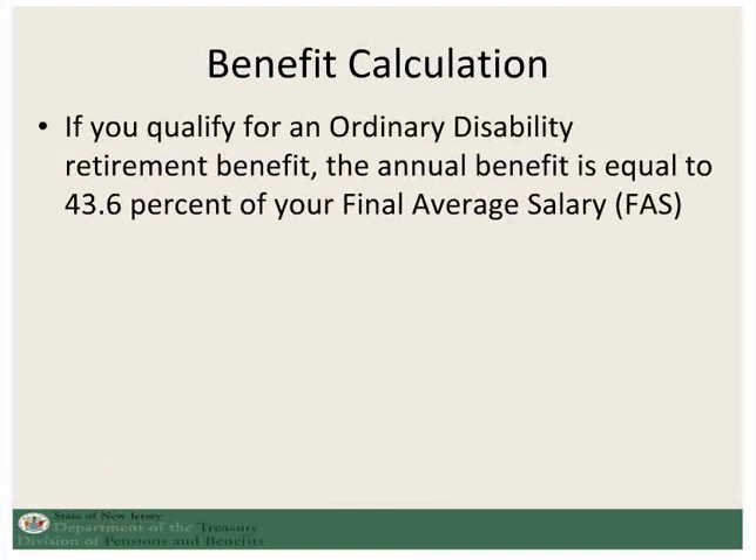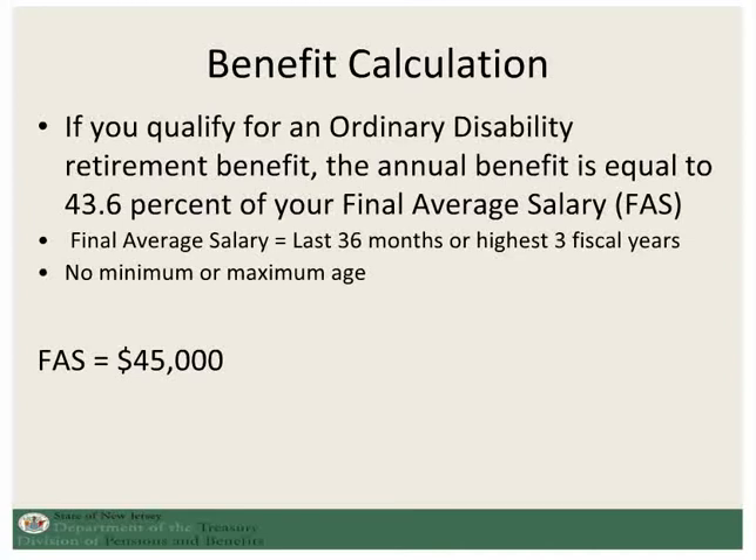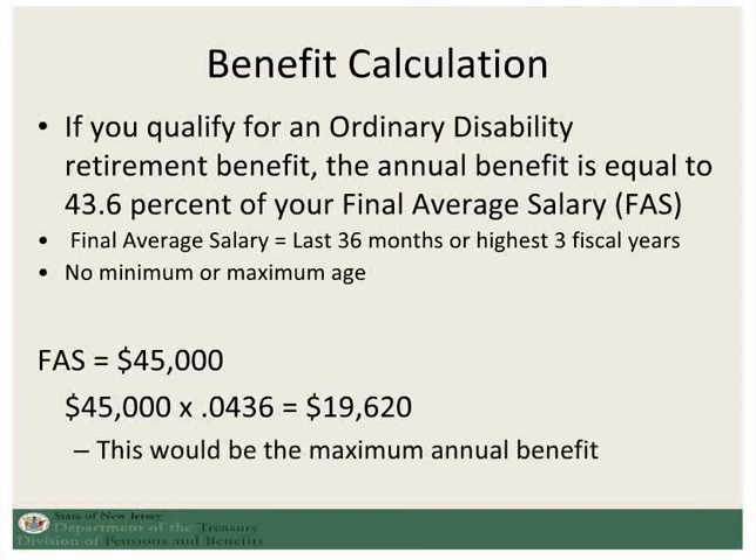If you qualify for an ordinary disability retirement, the annual benefit will be equal to 43.6% of your final average salary. The final average salary is equal to the last 36 months or the highest three fiscal years. There is no minimum or maximum age. So, for example, if you had a final average salary of $45,000, your annual benefit at the maximum option would be $19,620.